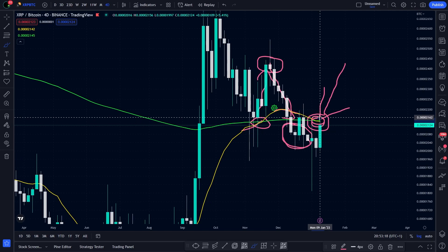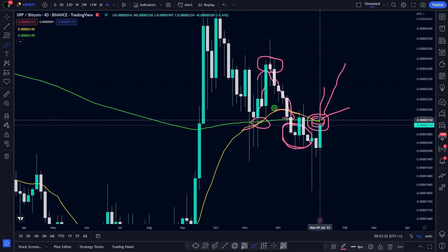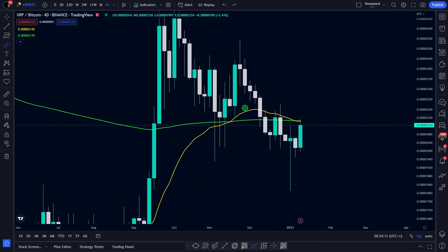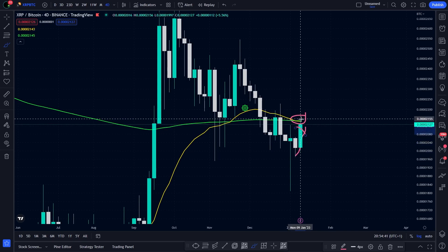And now we need to wait to see if the bulls will defend the cross, or if we will have an official cross — and in that case, it will be pretty bearish. So what's going on right now? It's very, very interesting because it confirms what I've been saying all this time. There is no coincidence.